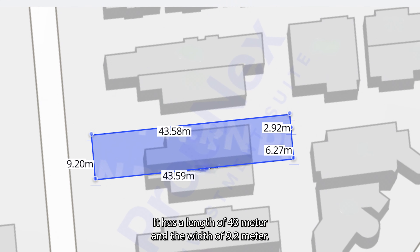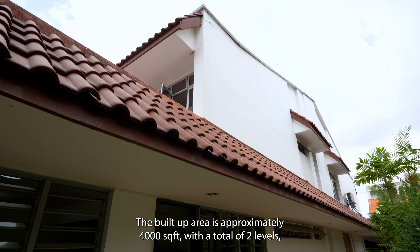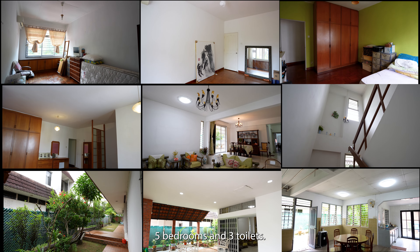Let's look at the land shape. It has a length of 43 meters and a width of 9.2 meters. The build-up area is approximately 4,000 square feet with a total of 2 levels, 5 bedrooms and 3 toilets.